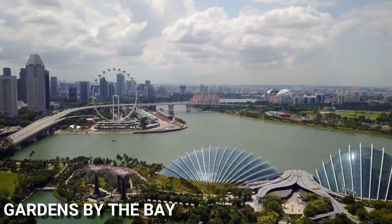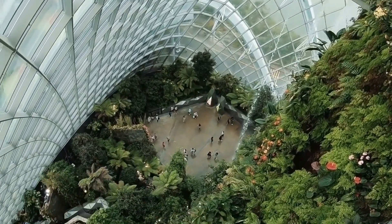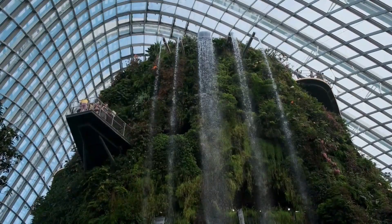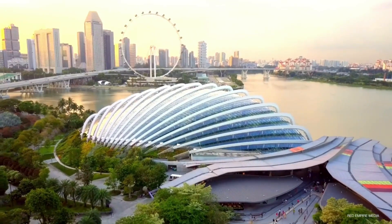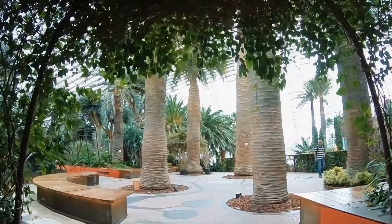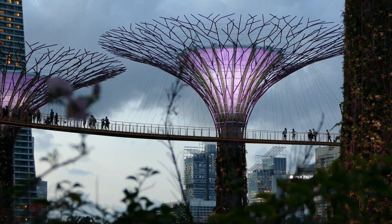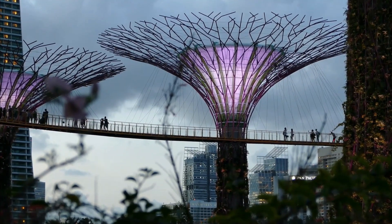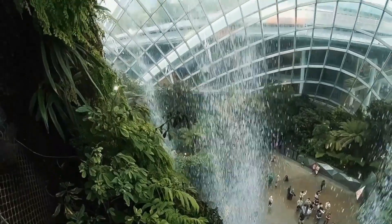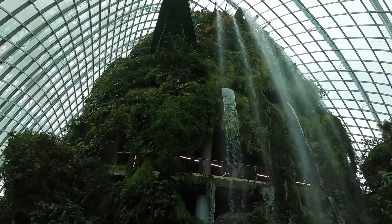Gardens by the Bay is a large, beautiful landscape park located in the heart of Singapore. It's a popular tourist attraction that showcases the country's commitment to sustainable living and urban development. The park is comprised of multiple gardens, including the Super Tree Grove, which is a collection of towering tree-like structures that light up at night. Visitors can also explore the Cloud Forest, a stunning indoor garden that features a 35-meter-tall mountain covered in lush vegetation and a waterfall.